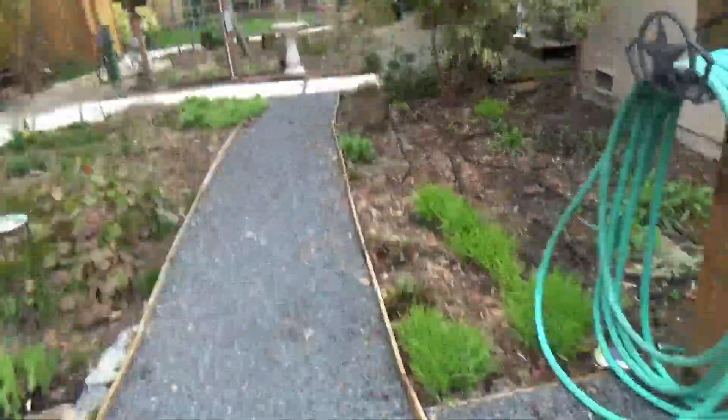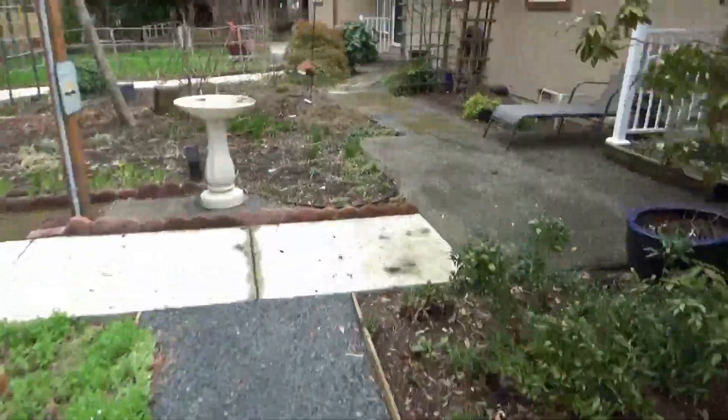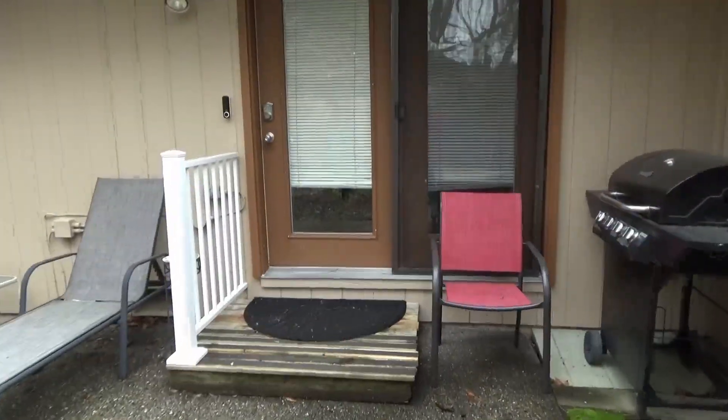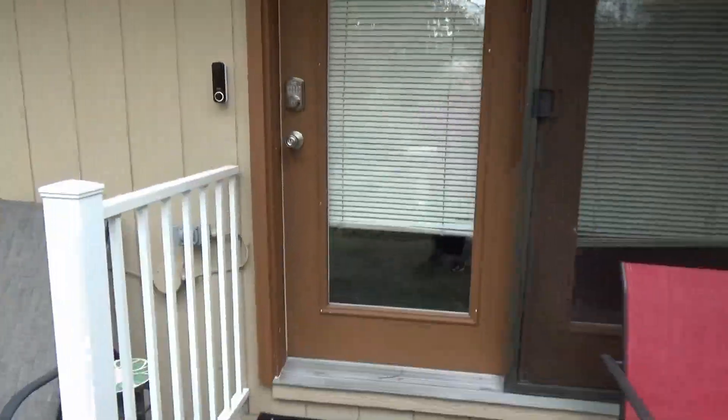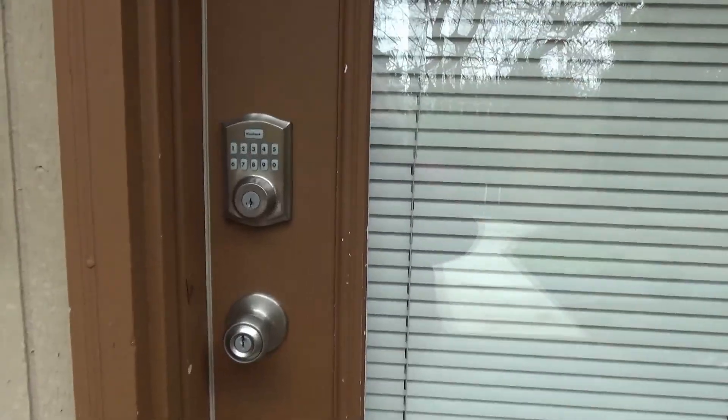Around the corner, here's the back door. As you can see, it has a keypad — you have your own private number for entry.